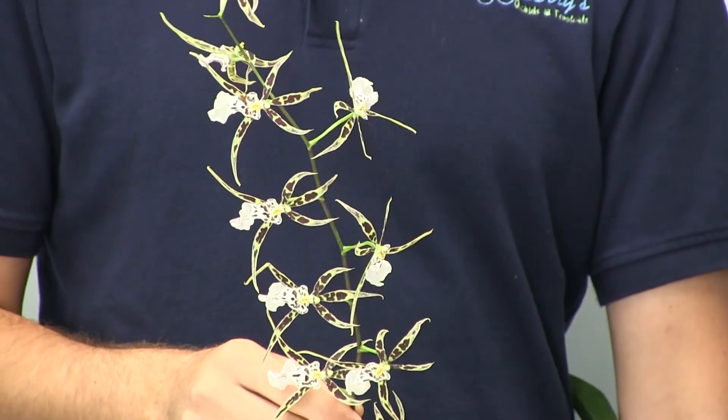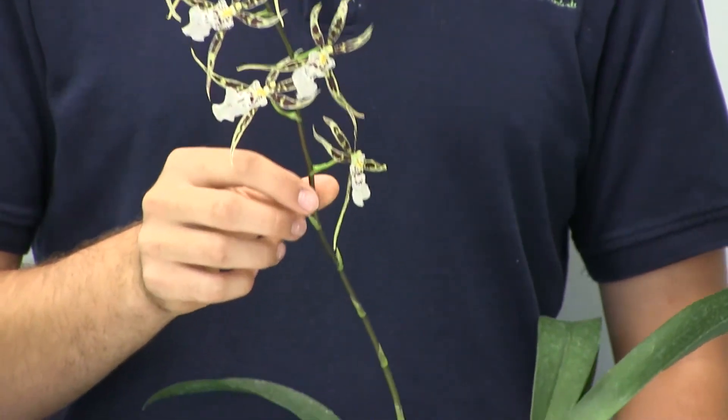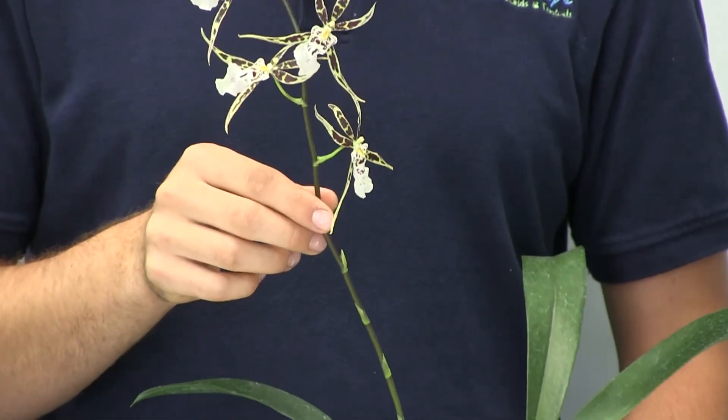It can bloom up to eight weeks when it is in bloom. The blooms do start at the very bottom of the inflorescence and work their way up.